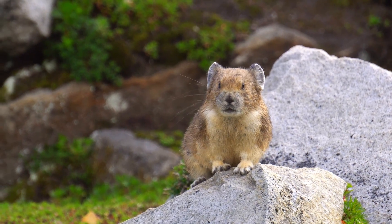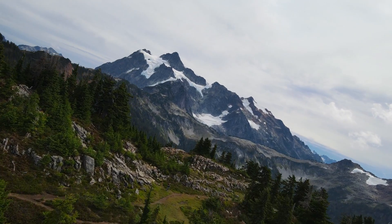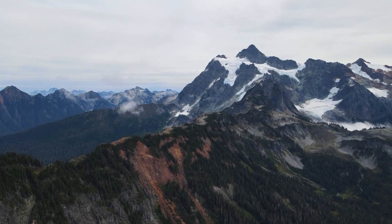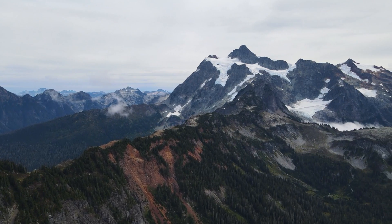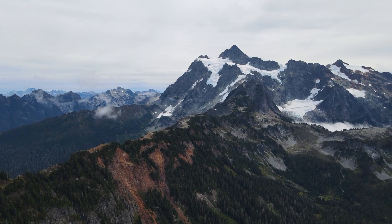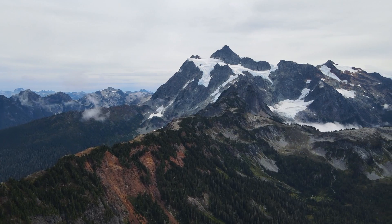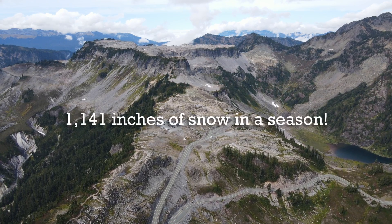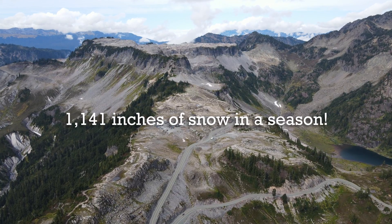After checking out the visitor center and seeing a few pika, we're heading up to Artist Point for some hiking. The most recent major eruption of Mount Baker was about six thousand seven hundred years ago, but it does have the second most thermally active crater in the Cascade Range after Mount St. Helens.